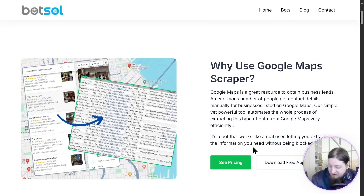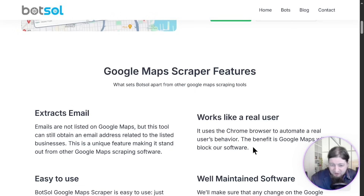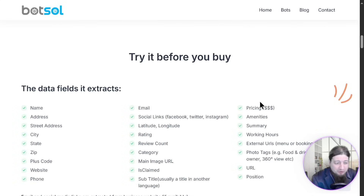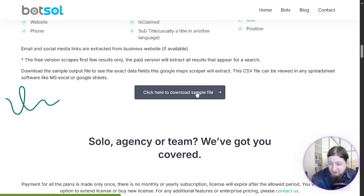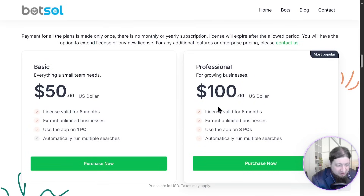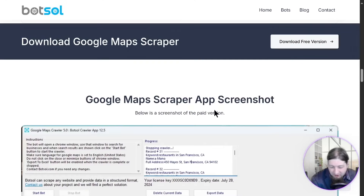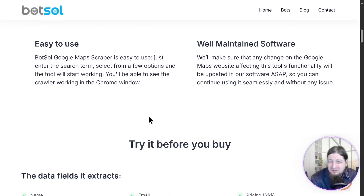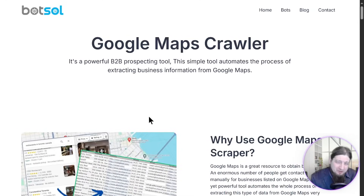We're going to check out the pricing options here in a little bit. But the Google Maps scraper features include extracting emails and it is very well maintained software. You can try it before you buy — sign up for a free trial. You can download a sample file. Now, are you a solo agency or team? They've got you covered. They have a basic plan of $50 over the course of six months with a license, and a professional version at $100 for six months. But what if there was a better one where you didn't have to pay monthly?